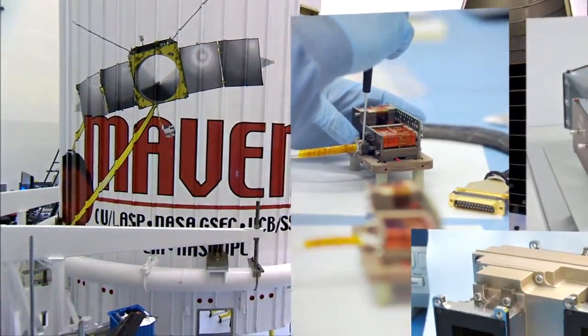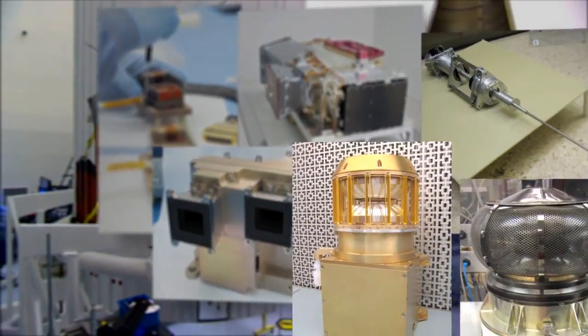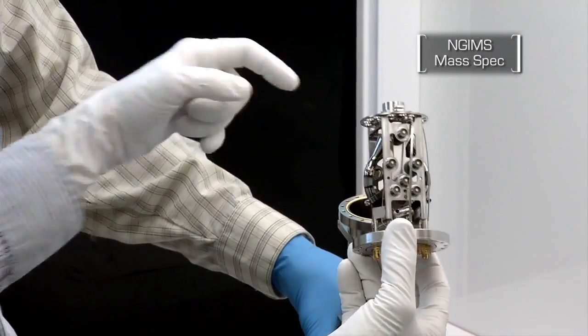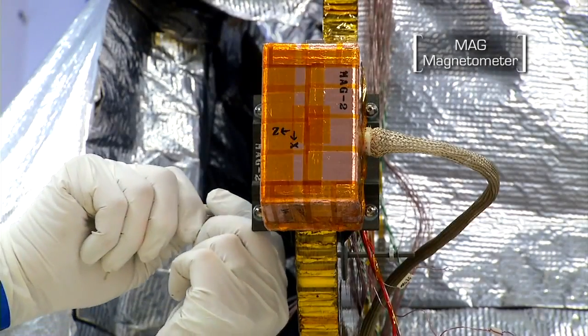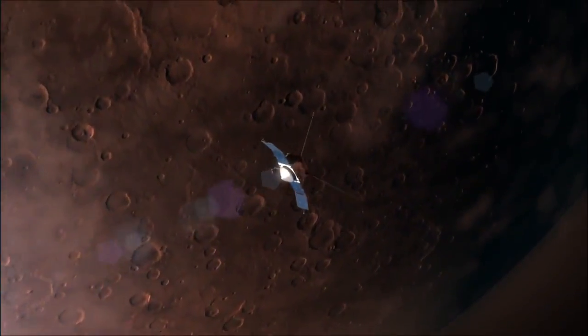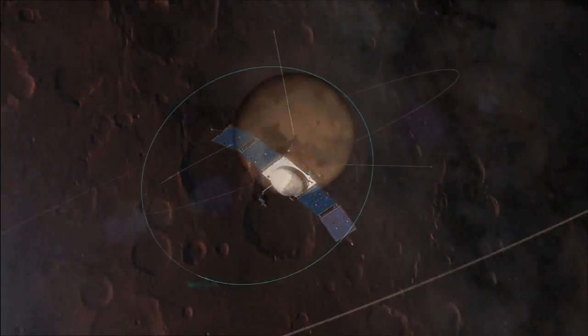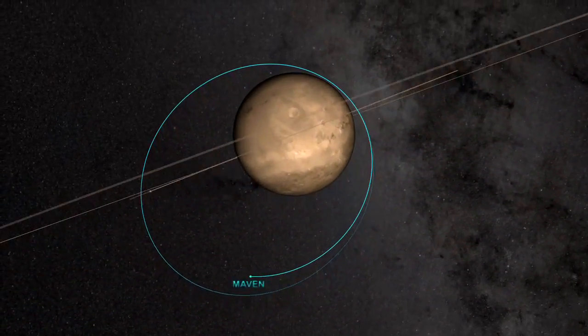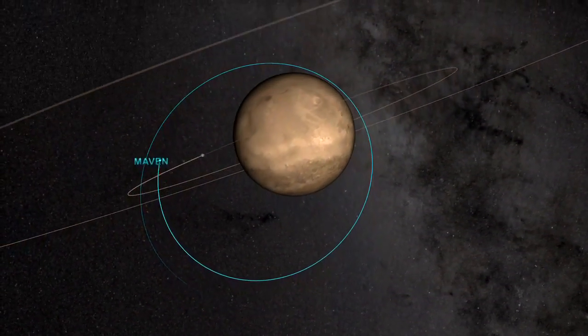Pursuit of answers requires serious muscle. MAVEN carries eight scientific instruments, each designed to examine specific aspects of the Martian environment — from atmospheric composition, to the planet's magnetic field, to the characteristics of Mars' upper atmosphere. The spacecraft's orbit will be unusually elliptical too, affording opportunities to make measurements close to the planet, as well as more than 3,800 miles above the surface.